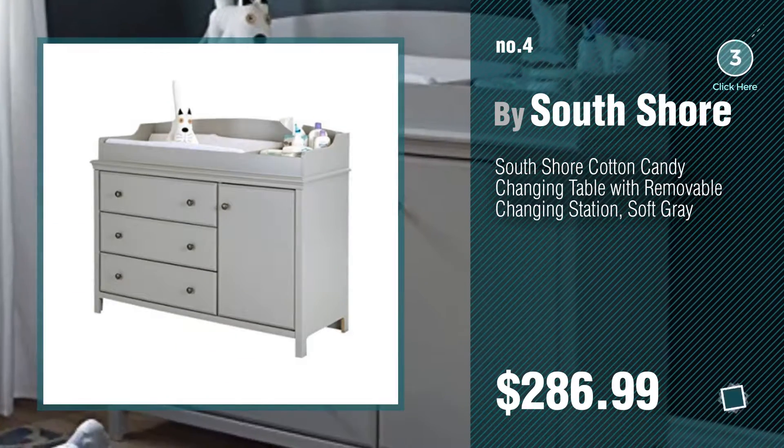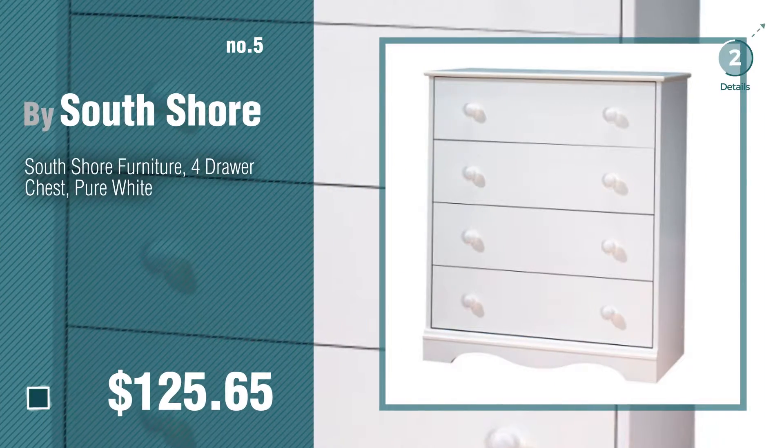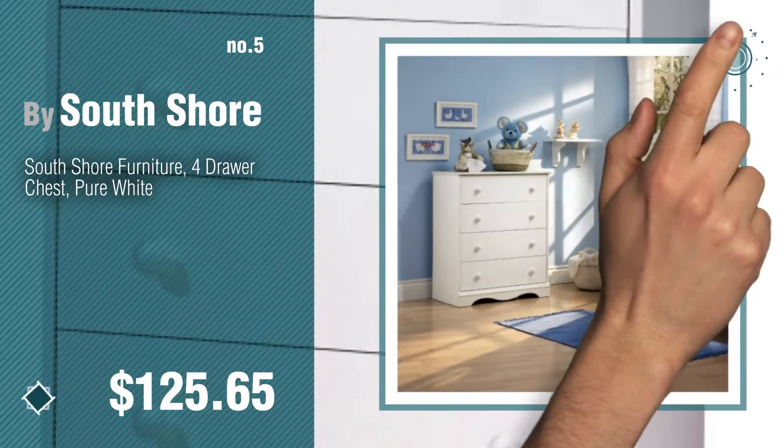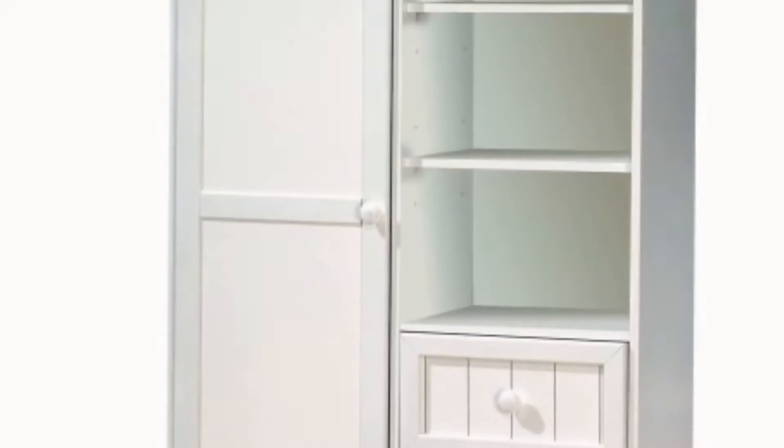Number 5, also by South Shore. Find these South Shore Baby Products at up to 70% off by clicking the circle. Number 6.